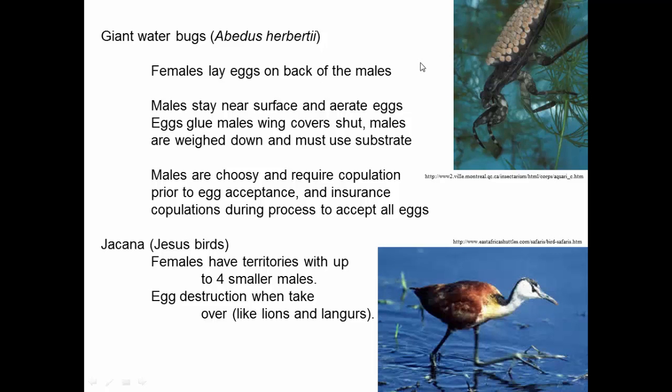So we see in giant water bugs that the males are choosy and they require copulation prior to acceptance. After the female starts laying eggs, every once in a while the male will stop and mate with her again before she can continue laying eggs. This is the sort of choosy behavior that we'd normally expect from females.